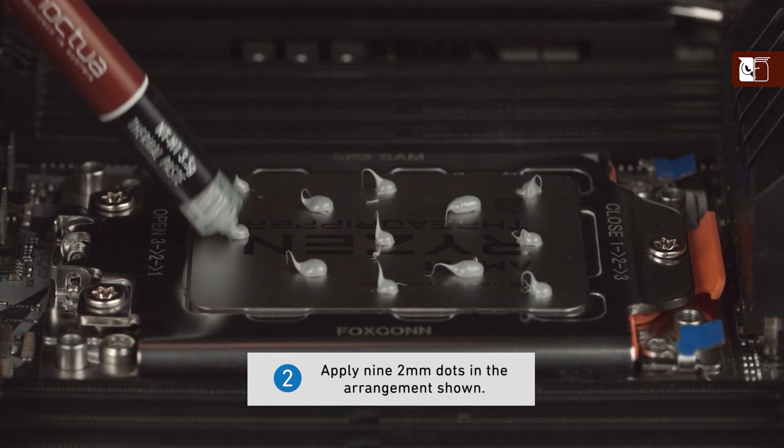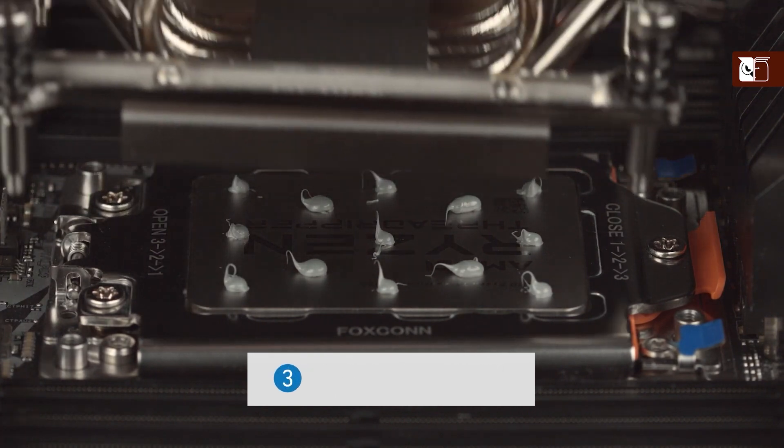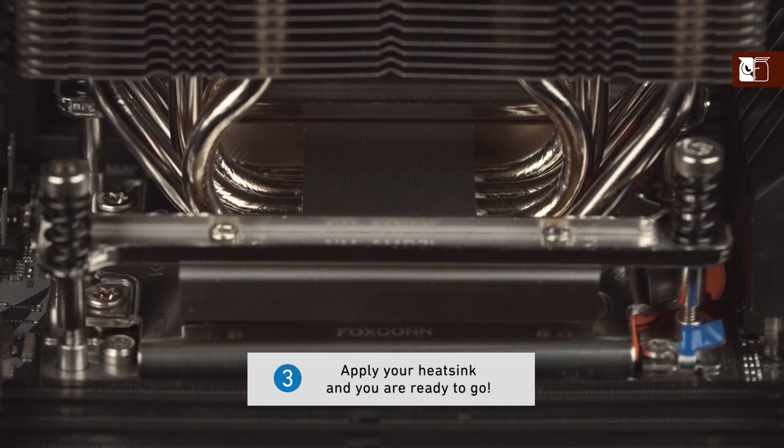The NT-H1 also excels in lowering temperatures, which can be critical for extending the lifespan of electronic components and enhancing the overall efficiency of cooling systems. Whether you are assembling a new PC or upgrading an existing one, the Noctua NT-H1 provides a dependable solution for thermal management challenges.